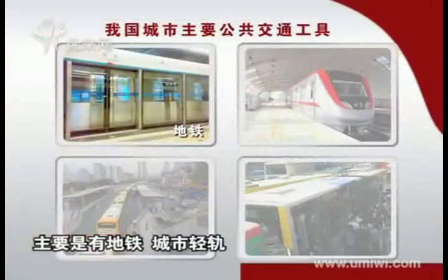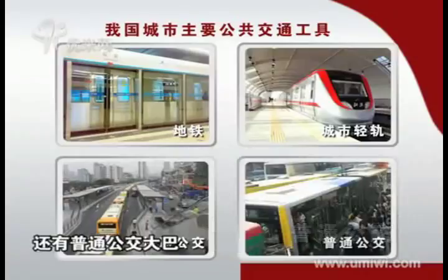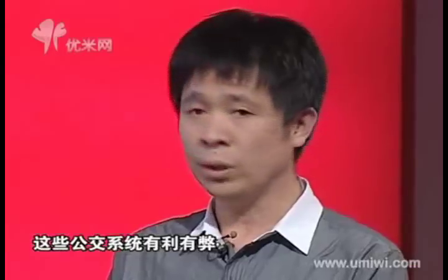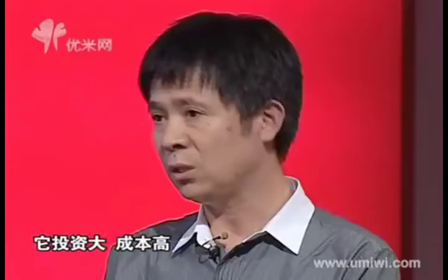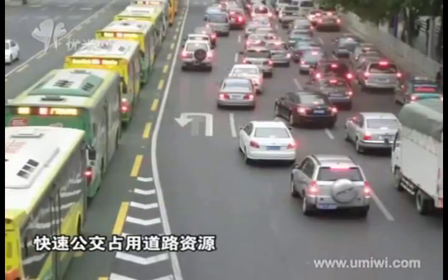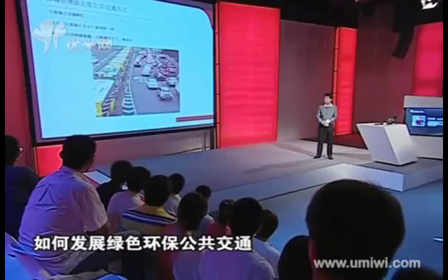At present, there are mainly four types of public transits in China: subway, light rail train, BRT, and normal bus. They have advantages and disadvantages. For example, subway costs a lot and takes a long time to build. BRT takes up road spaces and produces noise as well as air pollution.